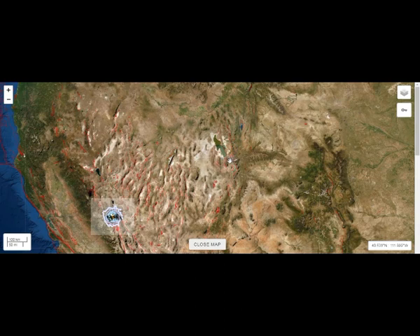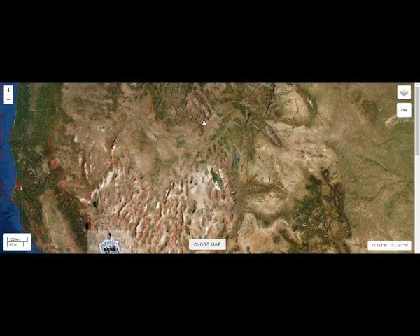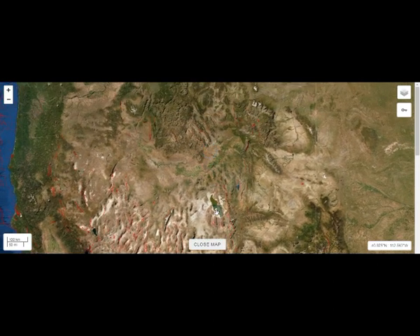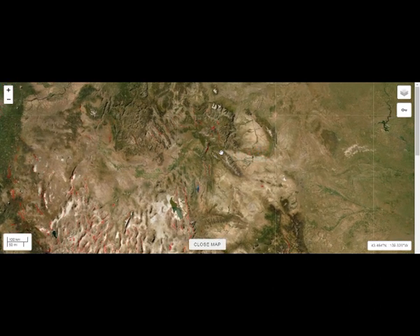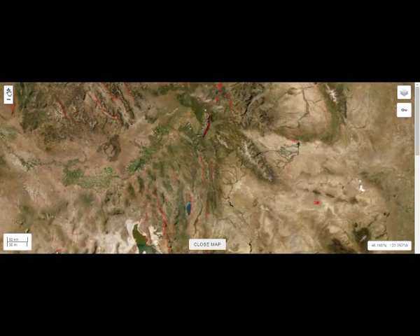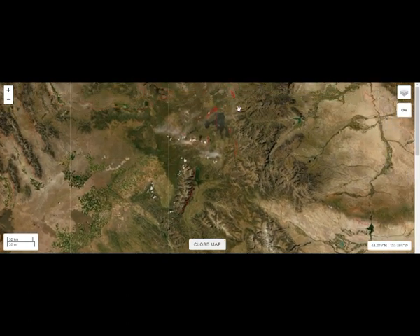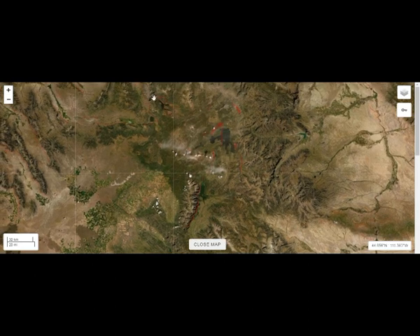We still have earthquake swarms there. And here, the lava field of Idaho — 6.5 on March 31st. There are eight volcanoes south of Salt Lake City around this fault line, and nine volcanoes in this area. And this is Yellowstone right there — Yellowstone Lake. Let's pan in so you can see the lake. There's Yellowstone Lake right there, and that is Hebgen Lake right there.